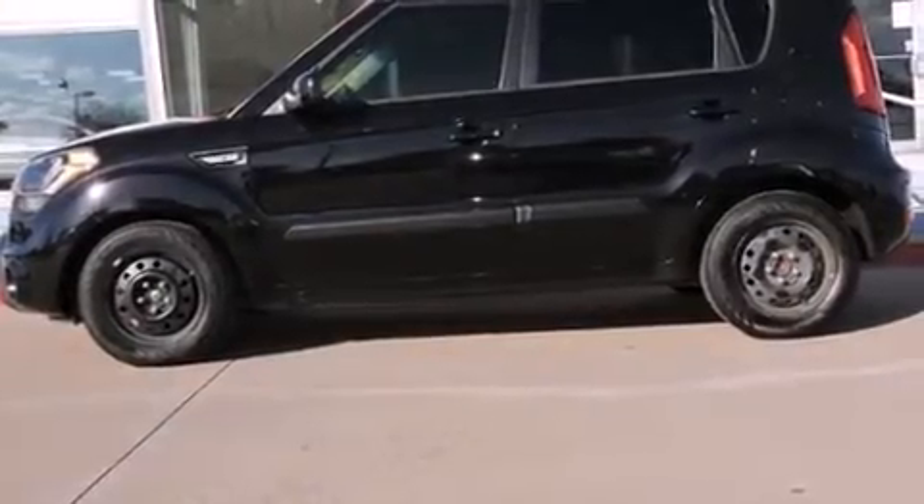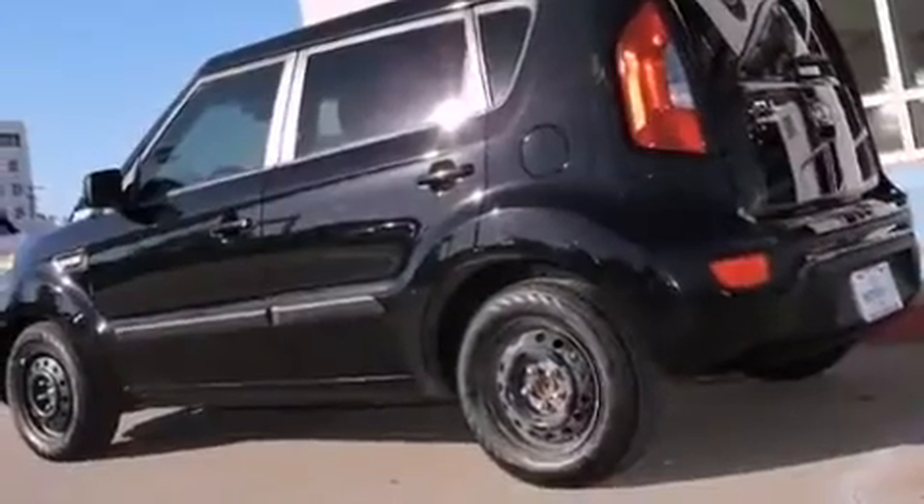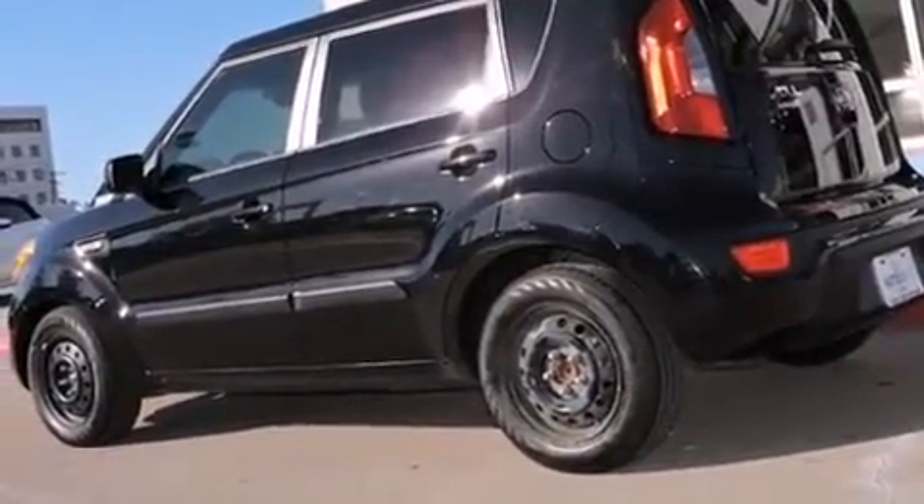Step into the 2012 Kia Soul. It features an automatic transmission, front-wheel drive, and an efficient four-cylinder engine.